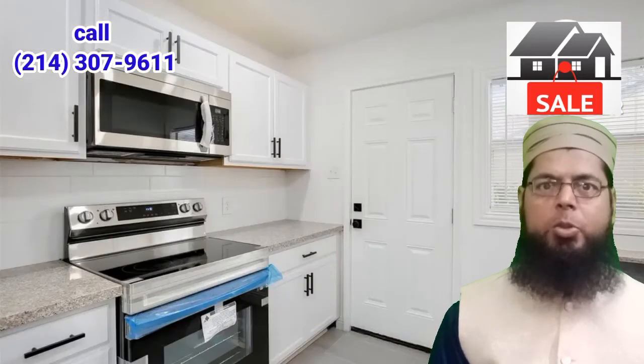Spacious main living with recessed LED lighting. Fantastic kitchen with porcelain tile flooring, with new stainless steel appliances including a range, dishwasher, refrigerator, and a built-in breakfast bar.